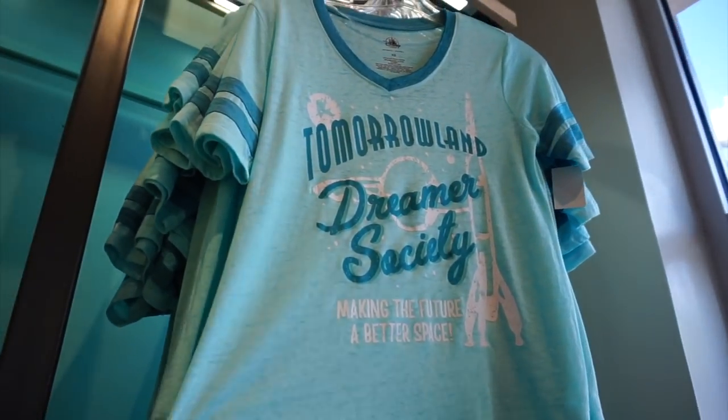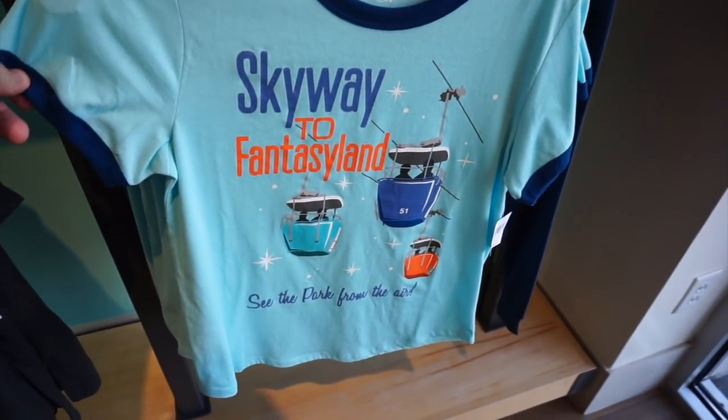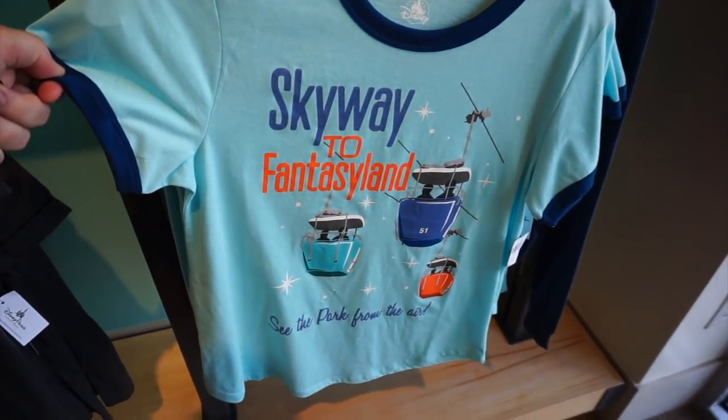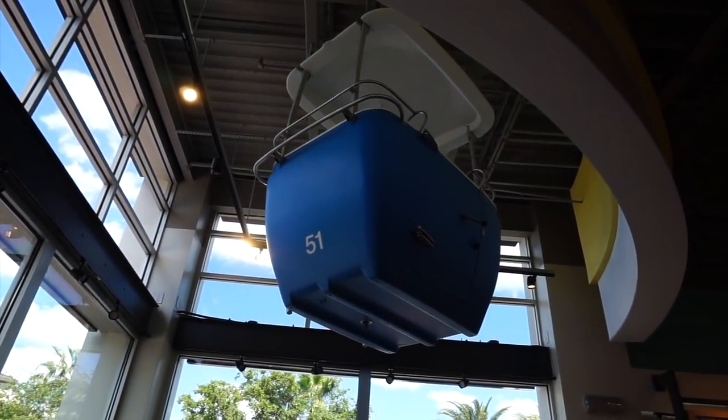We have some Tomorrowland action over here. And then, oh my goodness, that just makes me sad. I just want to ride the Skyway buckets, but this is the closest I'll get to riding the buckets. Oh well.